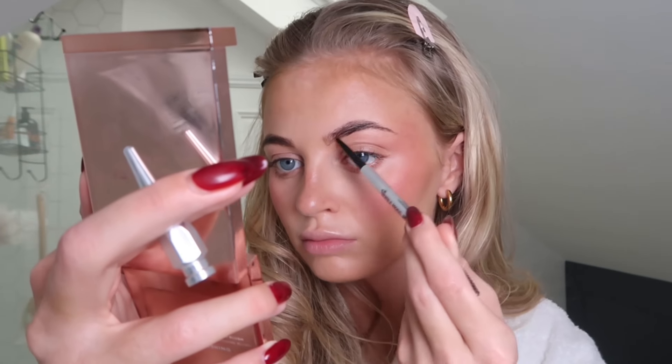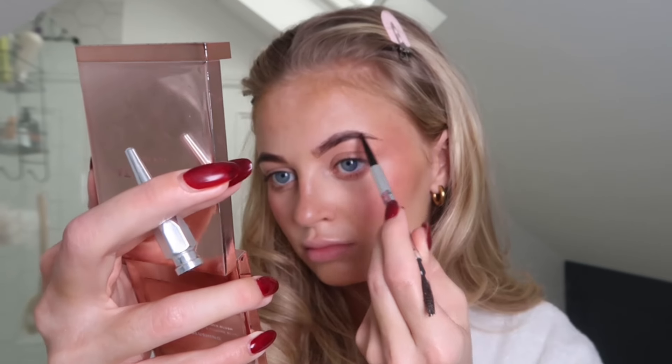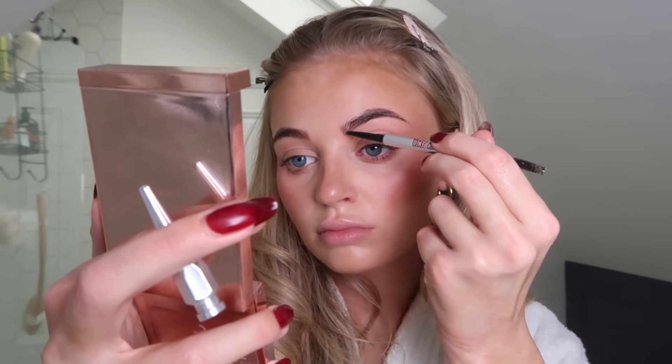Next I'm going to do some brows using the Benefit eyebrow pencil. Normally I actually start with brows but today I just didn't fancy it. Because I tint my eyebrows I don't tend to have to do a lot to them. Then I take my bronzer and go in with an eyeshadow brush all over my eyelid and crease, buffing that out to give a really monochromatic look.